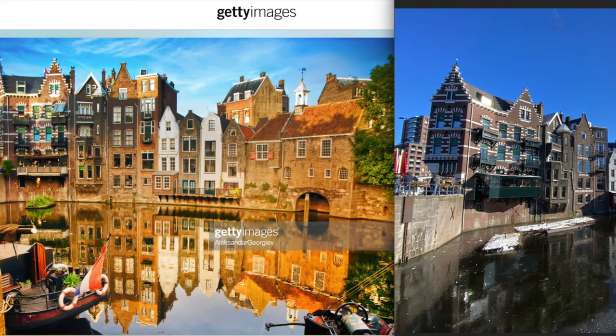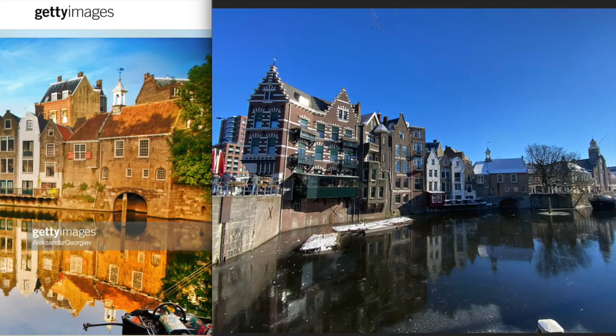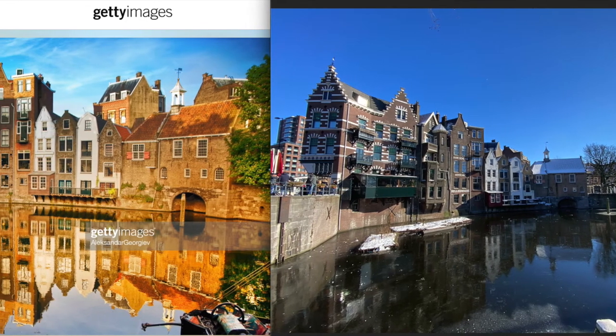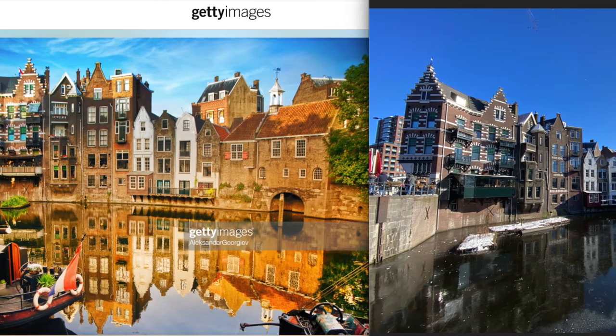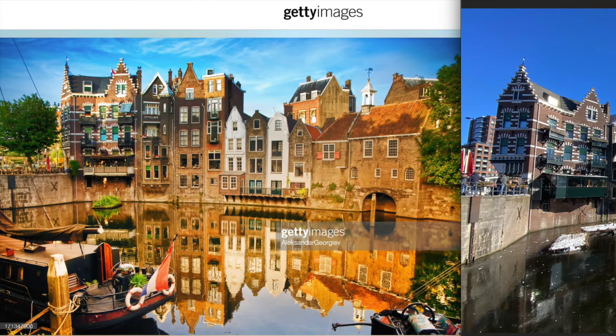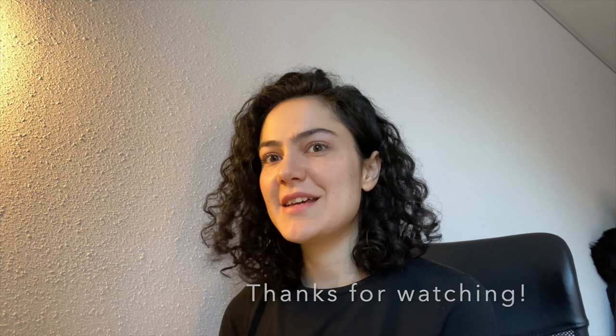When you go there, I mean the scenery is still very nice, but there's a huge difference between the stock photo that tourism websites use versus the actual place. Anyway, this was my experience — thanks for watching, and I hope to continue this series. It is quite a lot of fun. See you next time!